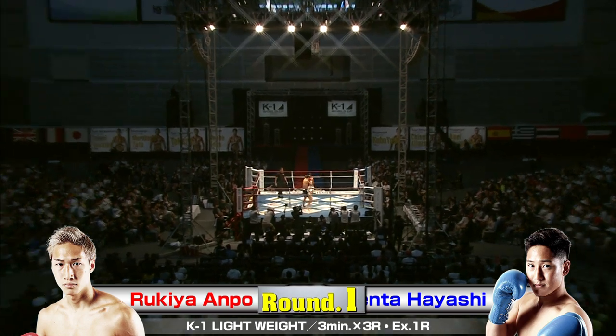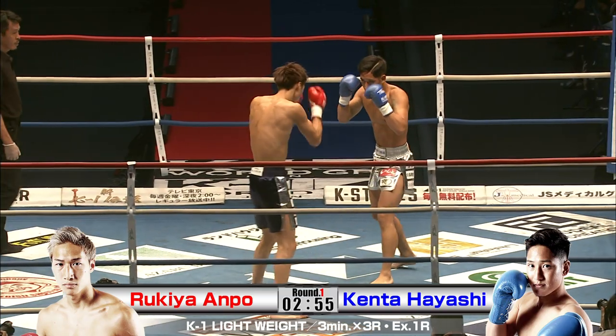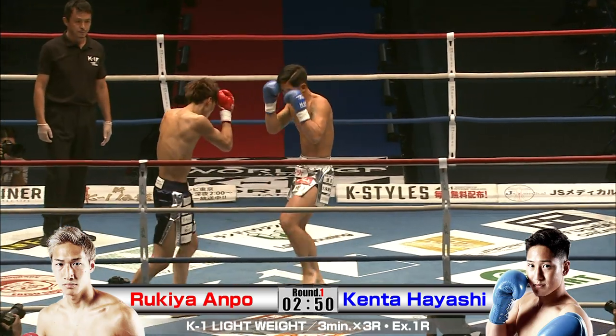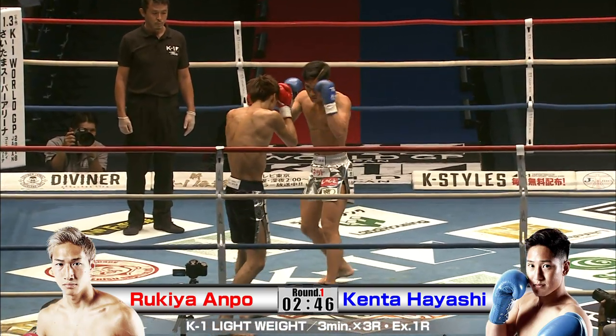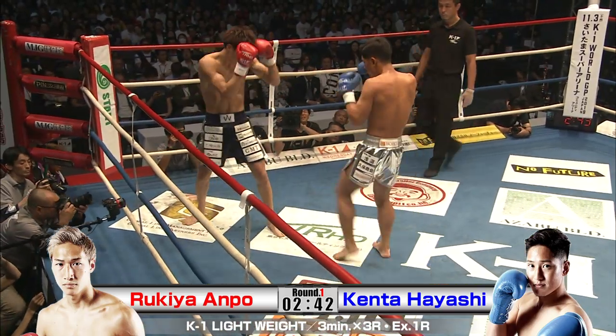On a night where we've already seen lots of height disparity, we've got some more here. The tall, lanky Rukia coming in at 180 centimeters. Kenta Hayashi at 172. Kenta Hayashi, no short fighter in his own right, but Rukia just exceptionally tall and long.